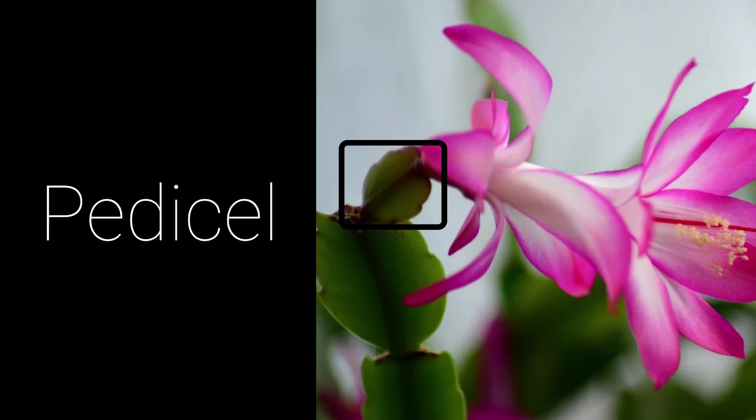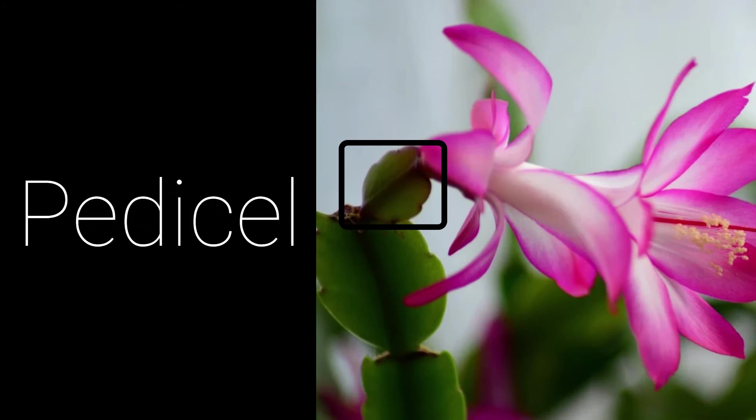Finally, the pedicel is a slender stalk that supports a single flower. The pedicel attaches the flower to the stem and leaves. In the Easter cactus, the pedicel looks a little bit different than normal.